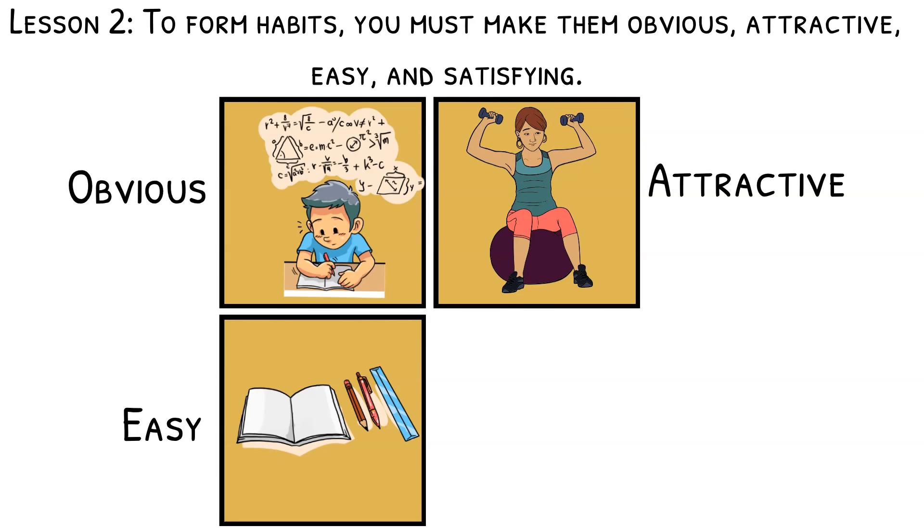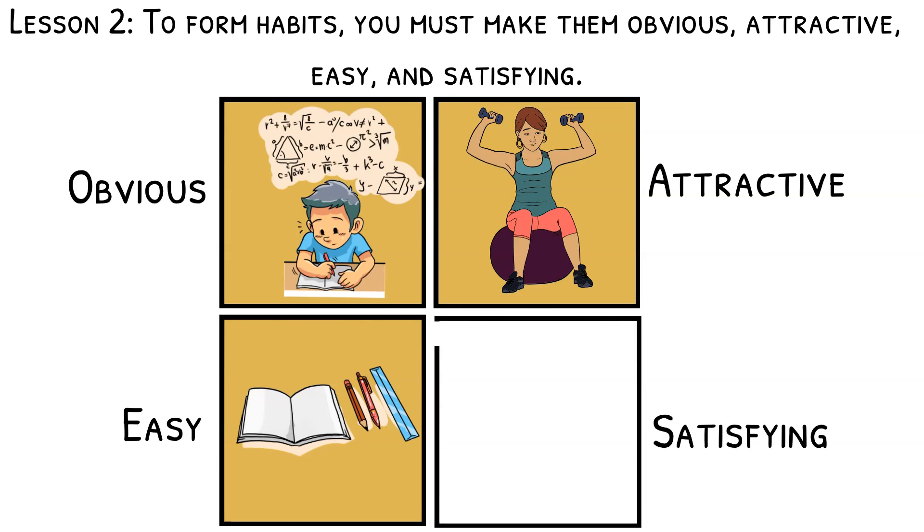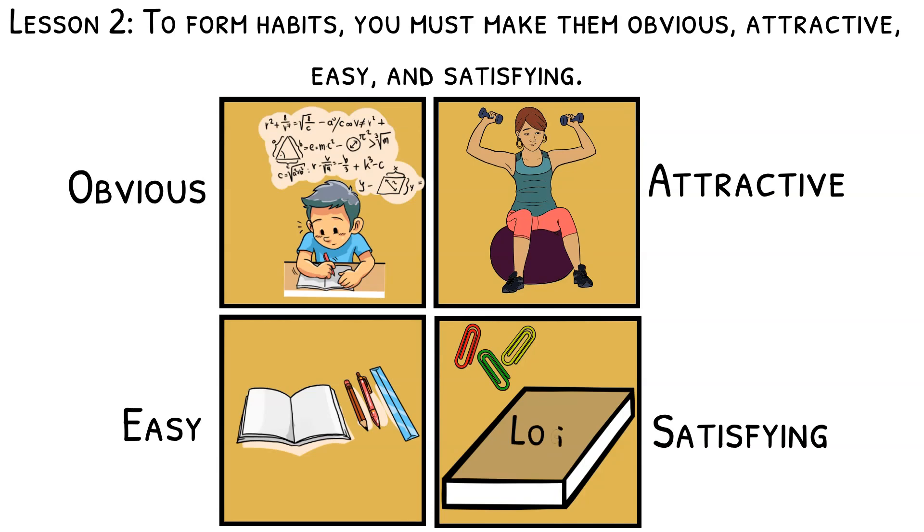And make your habits satisfying. Find some way of visually monitoring the completion of your habit. For example, once a task gets finished, you can place one paperclip in a jar so that by the end of the day, you can see how much you've accomplished. Or you can create an exercise log where you write down exercises you've completed and mastered. Task completion gives you a sense of pride and fulfillment, so log it.